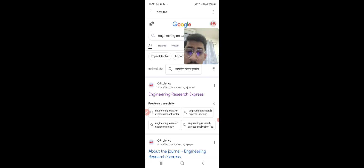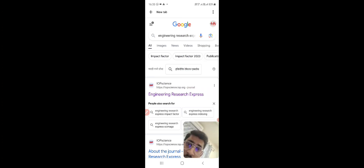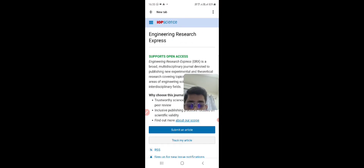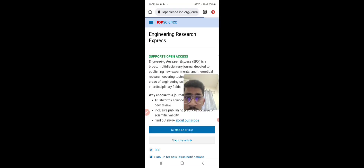You can easily search Engineering Research Express on Google — this is the first link. Click on it and you will enter into the web page that is Engineering Research Express. Now I am showing you this journal is indexed in Scopus, so I have opened the tab.